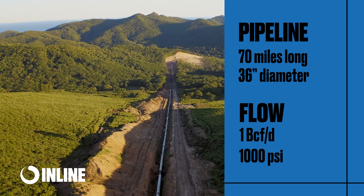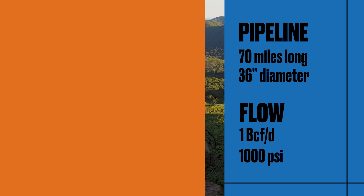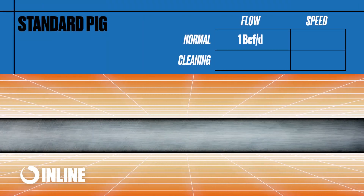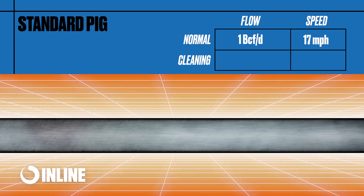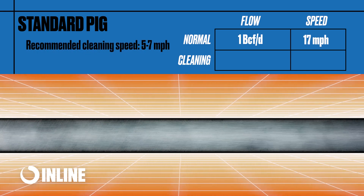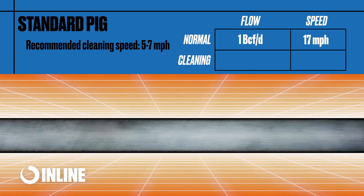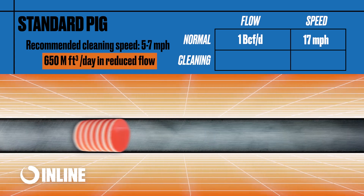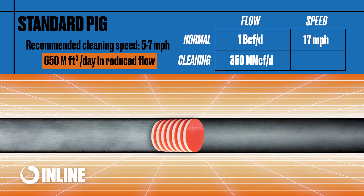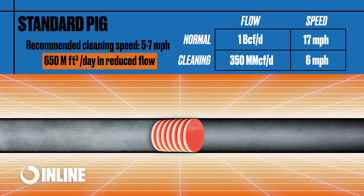First, let's look at the flow reduction required using a standard pig. The gas velocity of our hypothetical pipeline at normal operating flow rate and pressure is approximately 17 miles per hour. Our recommendation for best effective cleaning speed is five to seven miles per hour. To achieve that speed with a standard cleaning pig, a reduction of 650 million cubic feet per day is required to achieve six miles per hour.